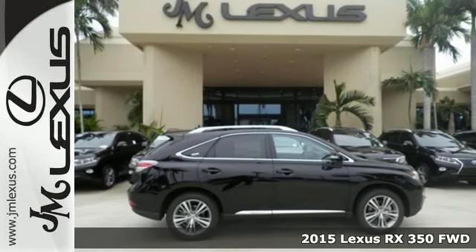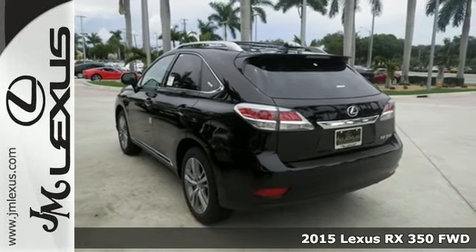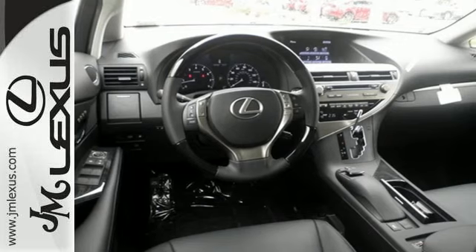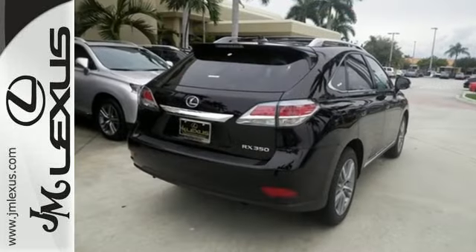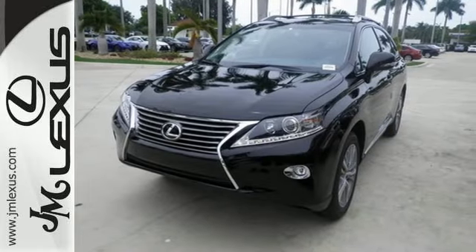It's a 2015 Lexus RX 350. It's engineered to deliver agile and dynamic handling. This RX 350 has the comfort and lavishness of a luxury sedan, combined with the fuel economy of a compact sedan and the room of an SUV, all rolled into one.